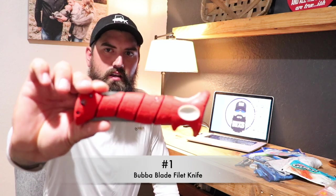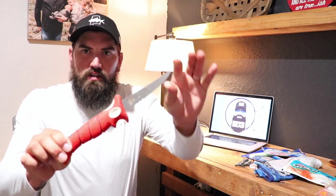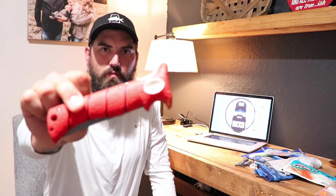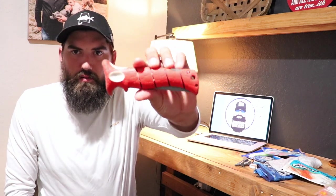First up on the list, which I believe is an excellent choice for any fisherman or outdoorsman, is the Bubba Blade fillet knife. This is the 8-inch knife, and what I love about it is it folds. I keep it in my tackle bag — I can fold it right back in, don't have to worry about cutting myself reaching for it. The handle is nice rubber with a great grip, and the blade is nice and flexible, so I love it for filleting fish and cutting bait.